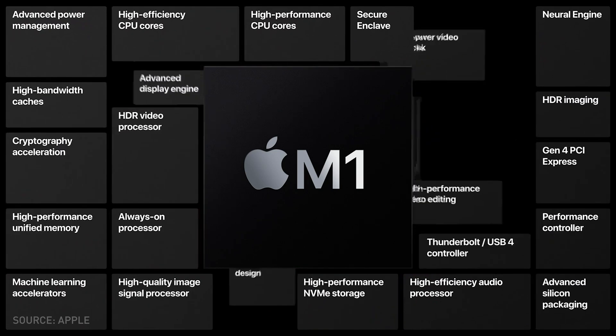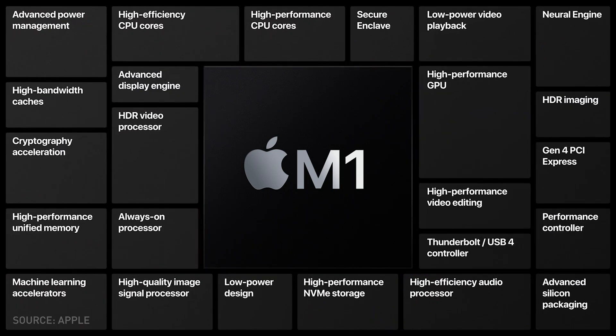It's a system on chip that is packed with processor, GPU, RAM, storage, Neural Engine, ISP and many more onto a single board.